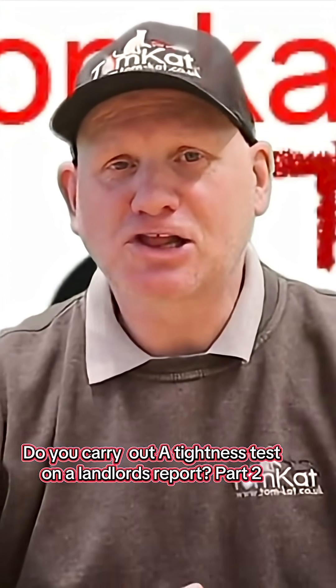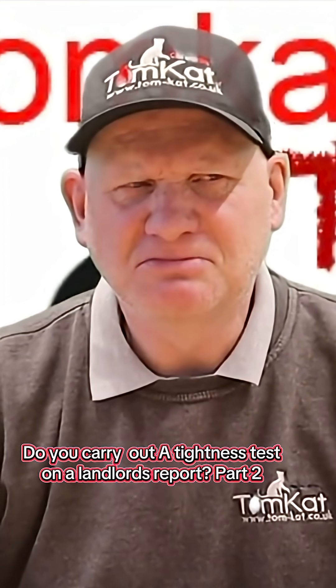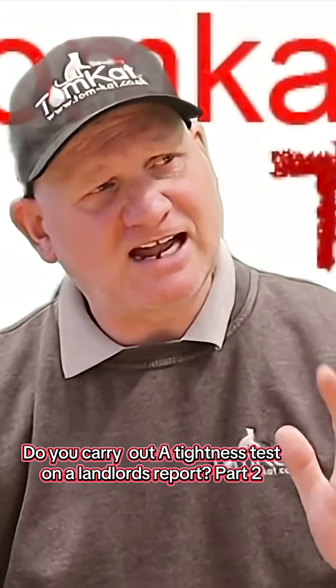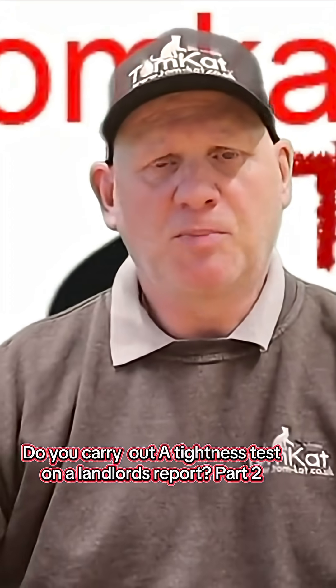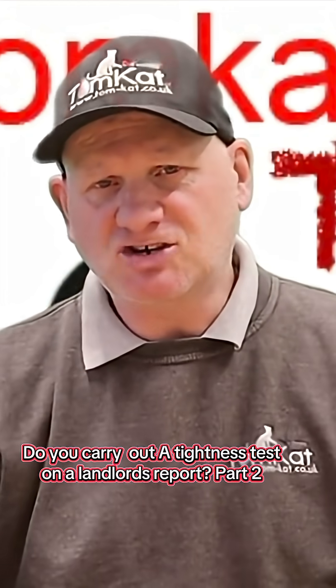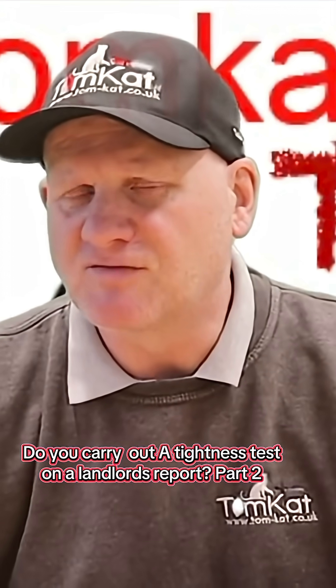Now, don't you just love legal speak? Is that actually English? Anyway, in that section it doesn't tell us that landlords are required to do tightness testing, but if we go a little bit further down, because section 2 does cover the pipework responsibilities for landlords.